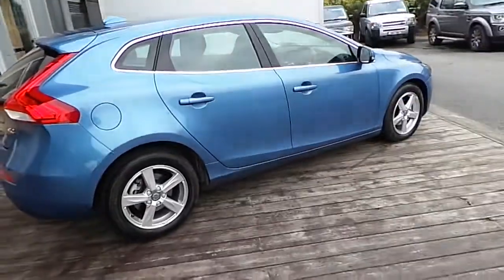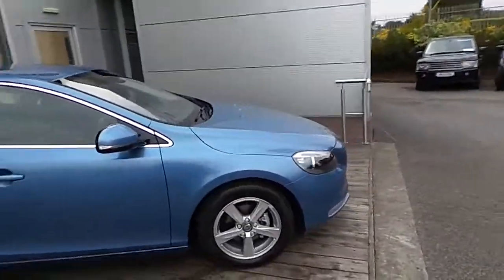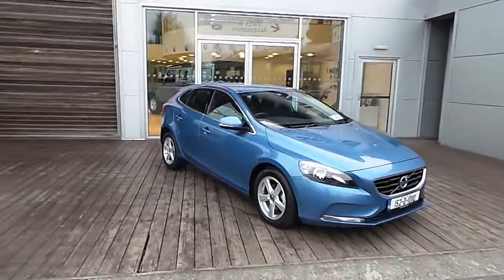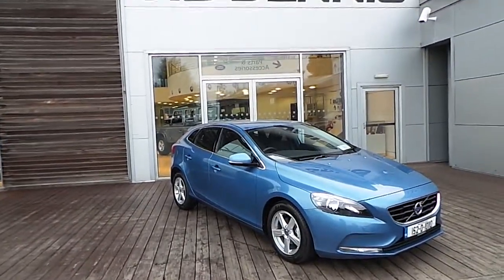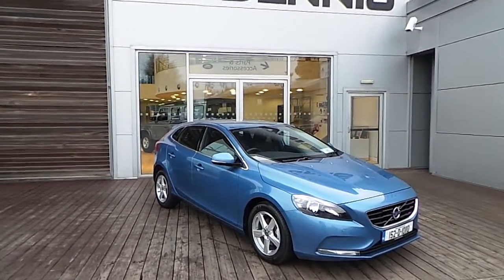If you would like to view or test drive this car, or any of the cars we have in stock here at HB Dennis, please call in to us at Airside Motor Park. Our number is 01870 1400. Thank you for viewing.